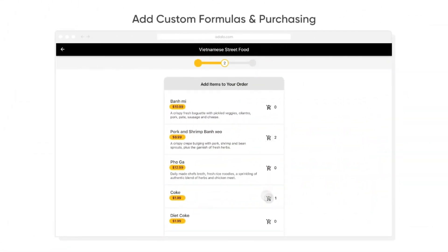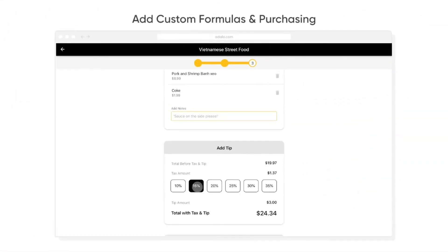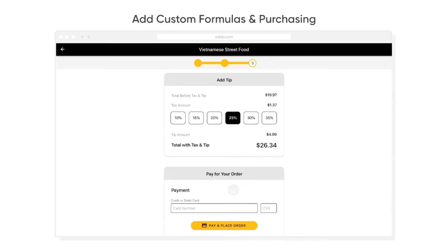Lastly, you can add subscriptions, in-app purchases, Stripe payments, and more to start making money with your app immediately.